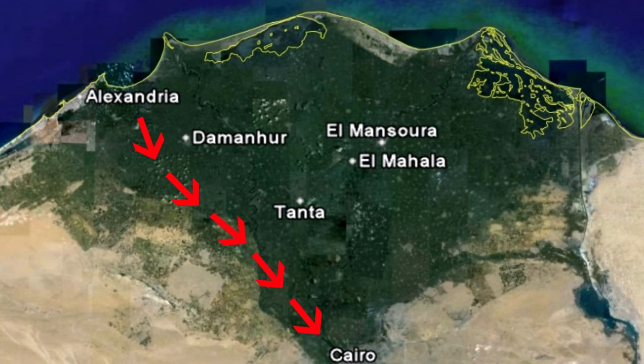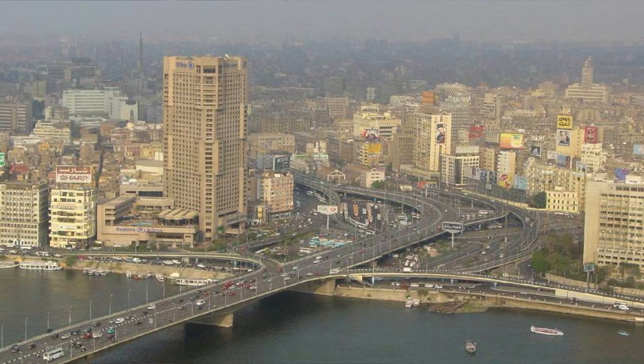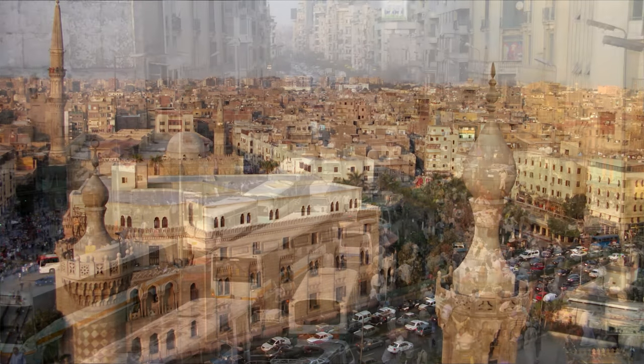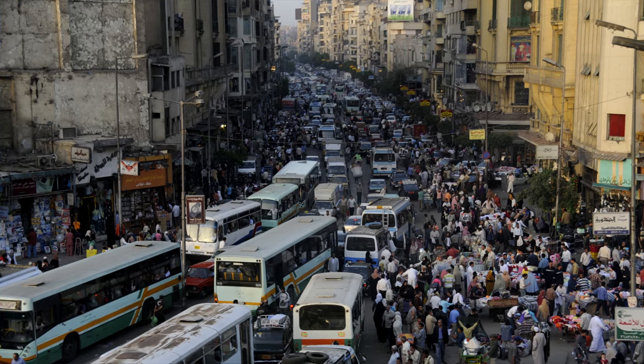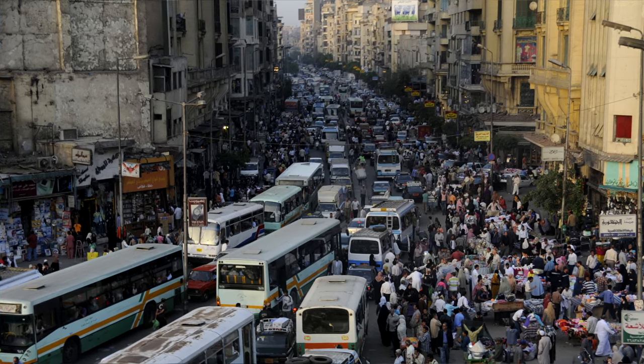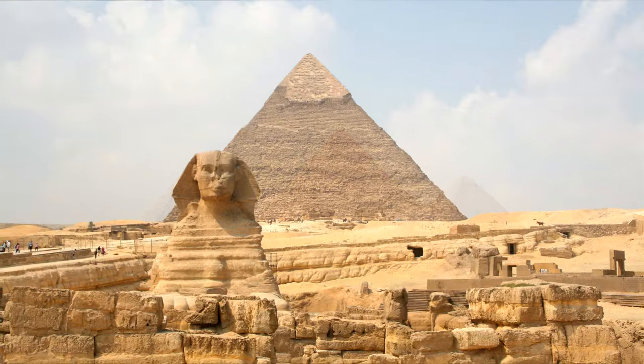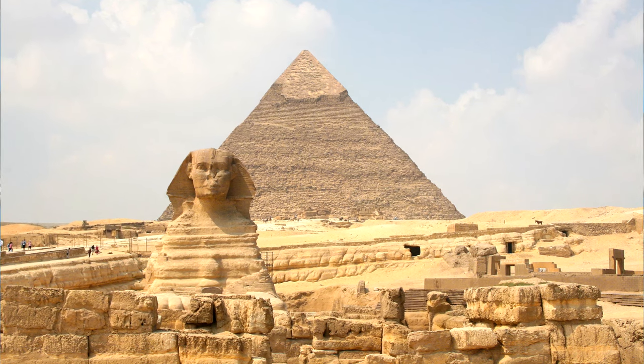Moving south through the Nile Delta, we arrive at Cairo, the capital of Egypt and its largest city. In fact, it is the largest city in Africa and in all of the Arab world, with over 10 million people in the city itself and over 20 million in the greater Cairo area. The world-famous Giza pyramids are located in the greater Cairo area and are one of the main attractions for visitors. It's an exciting, bustling city with an amazing atmosphere, but it can be overwhelming for visitors — be careful of pushy salespeople and scammers who target tourists. Don't trust anybody who approaches you on the street and claims to have a relative in your home country. Scam 101.